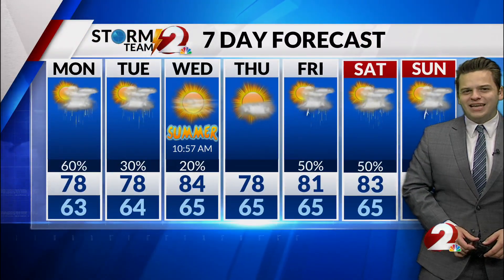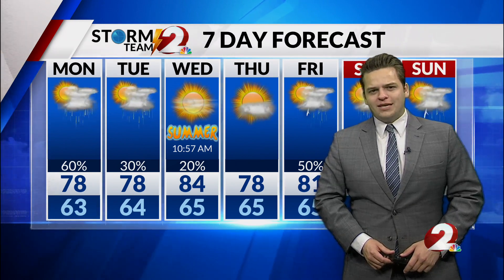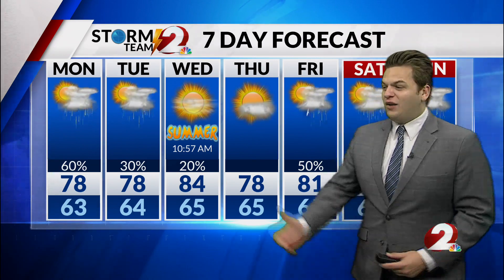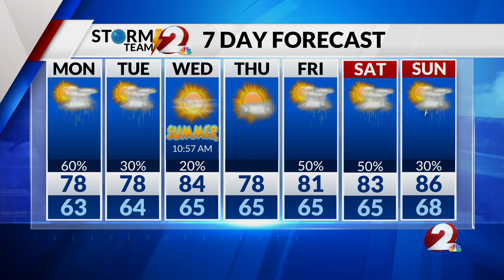Over the next seven days, we do have more chances on Tuesday with some more thunderstorms. Temperatures get back into those 80s just in time for summer starting off on Wednesday. As we go into the weekend, more chances of thunderstorms with temperatures mainly into the 80s over the next seven days.